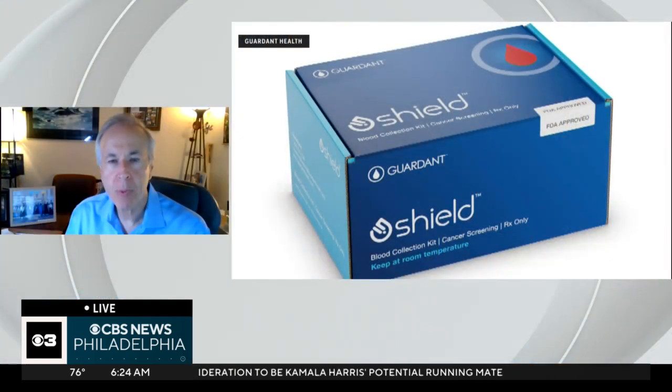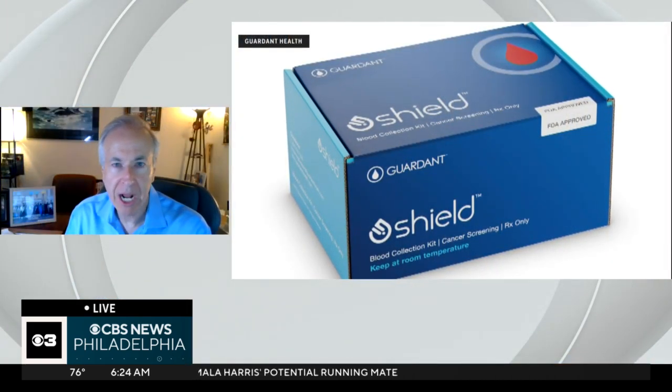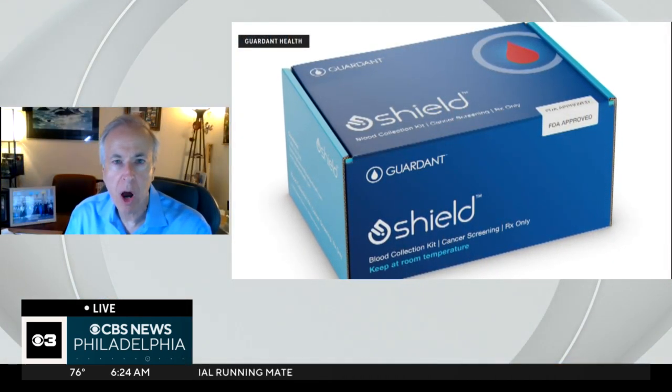The colon cancer screening guidelines right now state that once a person hits the age of 45, they should get some type of colorectal cancer screening, whether it's colonoscopy or a stool test. And now the FDA has approved a blood test. This blood test has been available, but it was not approved by the FDA, so people had to pay close to $900 for it, so it wasn't used very often.